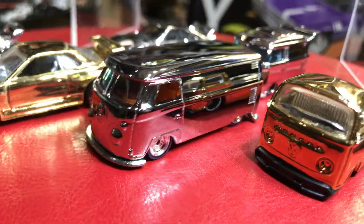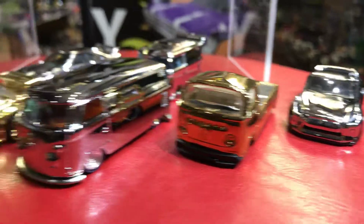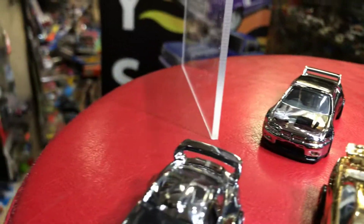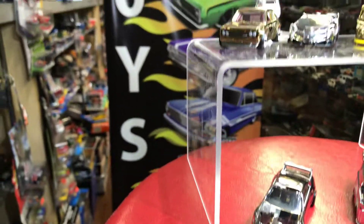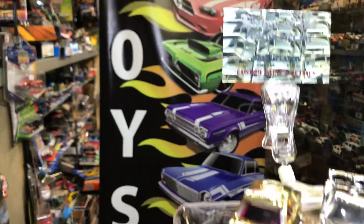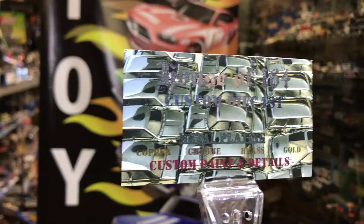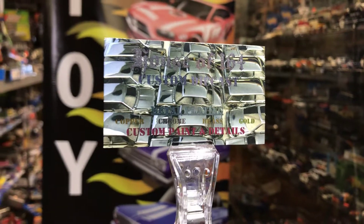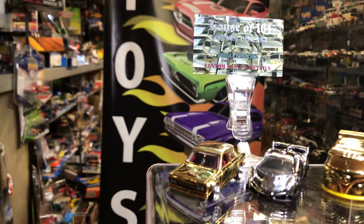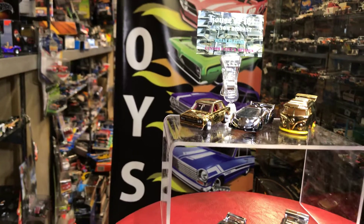We also have a Nissan, a Volkswagen, and a Volkswagen pickup which is gold plated, a Tesla, and another cool combi on the back that's chrome. There's another Skyline featured today. This is from Play This Collectibles store — house a 1:64 scale — and these are all custom painted.